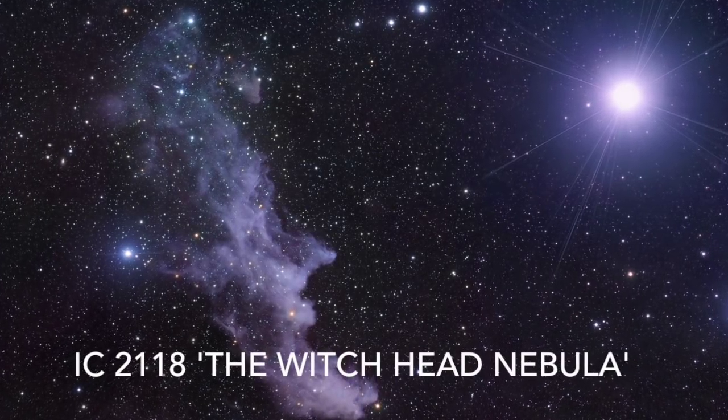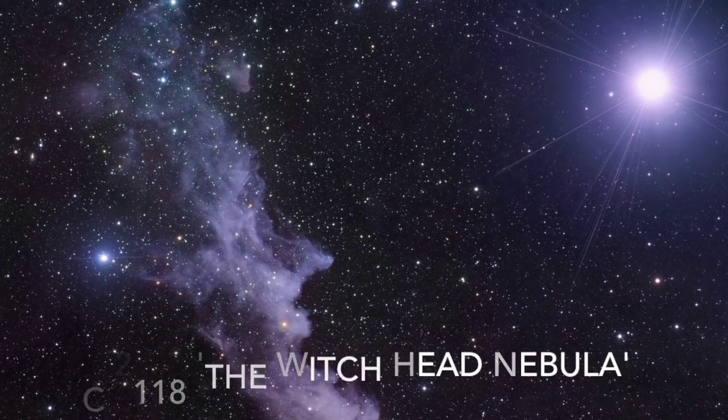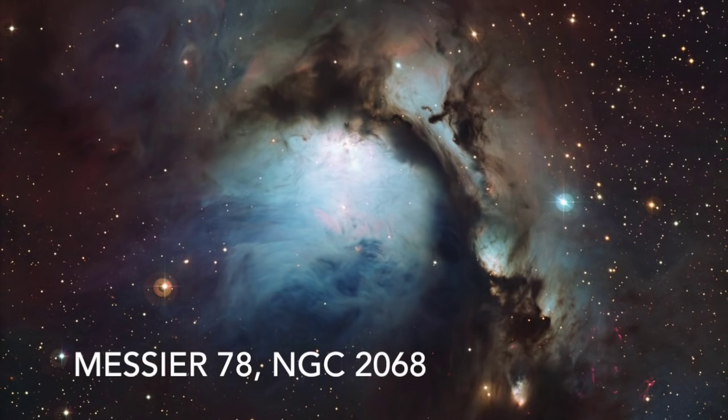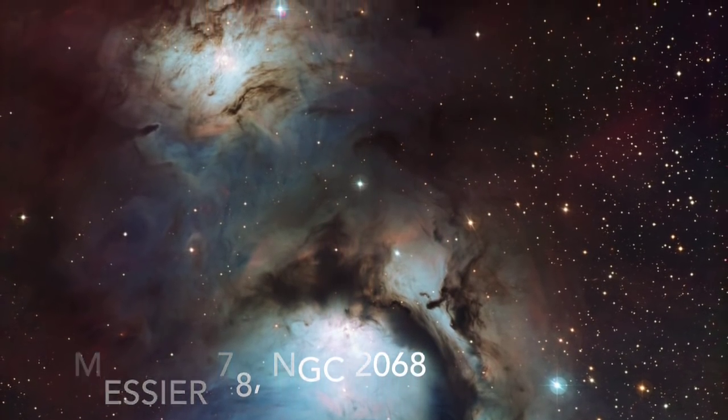A Reflection Nebula is one that gets its glow from a nearby star. So rather than the reddish multicolored light of emission nebulae, which get their radiance from excited ionized atoms of gas, reflection nebulae tend to have a blue glow as they are reflecting the light of a star.